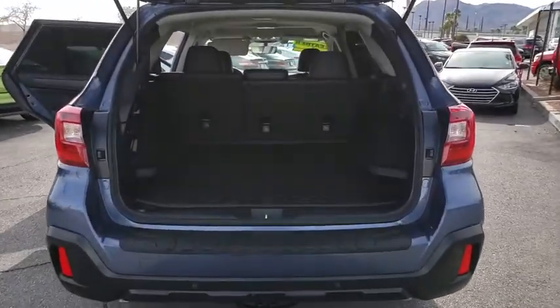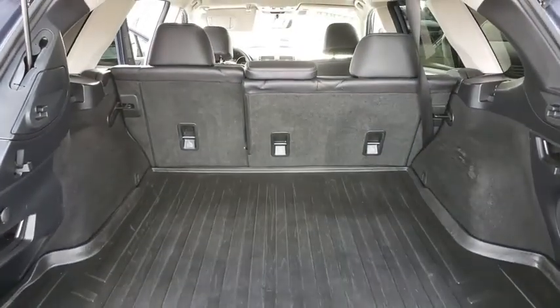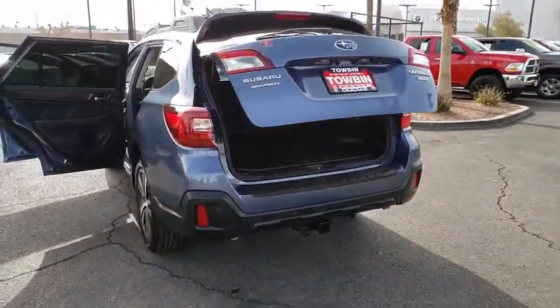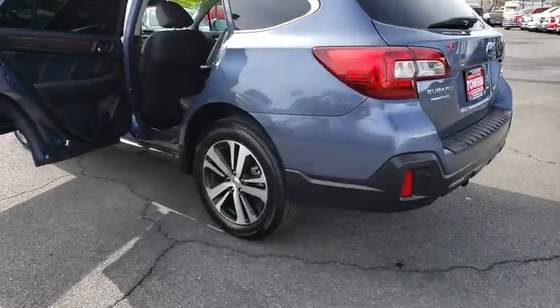Traction control, power liftgate, navigation system, dual airbags, Bluetooth wireless data, hands-free phone, power steering, four-wheel disc brakes, universal garage door opener, CD player, rear window defroster, power windows.